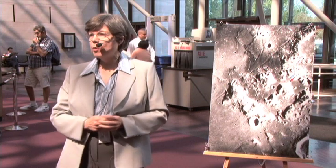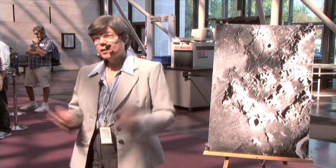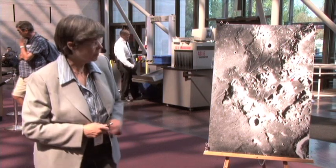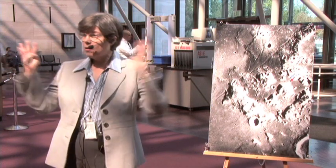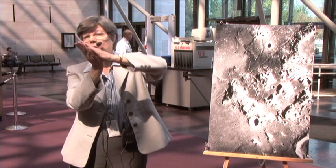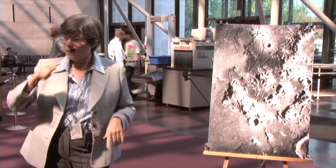The Lunar Reconnaissance Orbiter Camera — LROC for short — is providing a lot of new high-resolution imagery of the moon. Tom has been looking at lobate scarps and found they are globally distributed and indicate that the moon has actually shrunk a little in geologically fairly recent times. This is the only lobate scarp ever visited by astronauts. It's called a thrust fault, formed by compression, where the hanging wall moves up and over the block below — and the astronauts were actually able to drive over part of it.